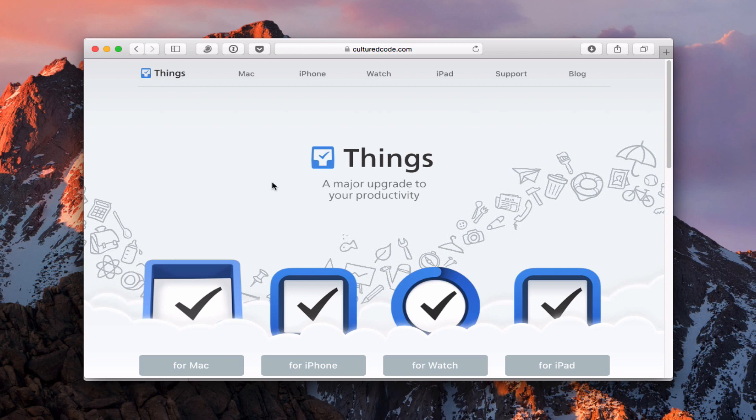One of the cool things is that they do have applications for the Mac, for the iPhone, for the Watch, and for the iPad — you can see I have all these family of applications. They are working on a version 3, which they've been working on for a little while. If they do come out with that update, I will definitely do a screencast to show you the differences. But for now I just wanted to show you how I use this so you get a feel for the workflow.